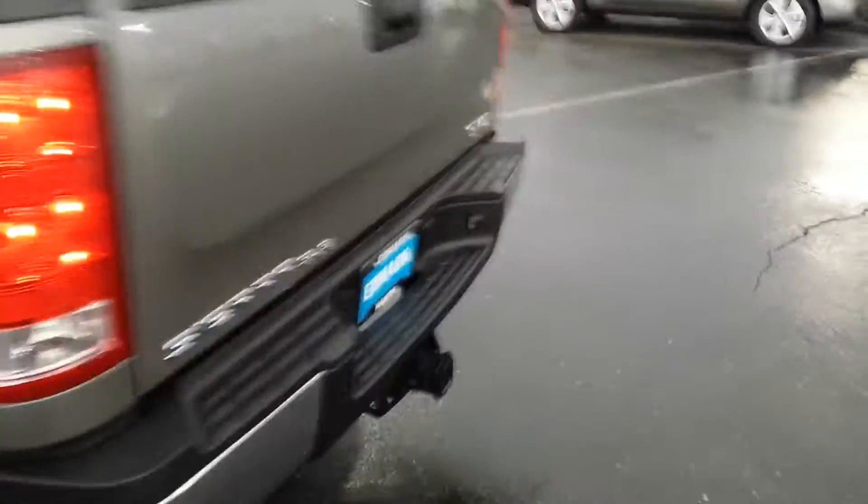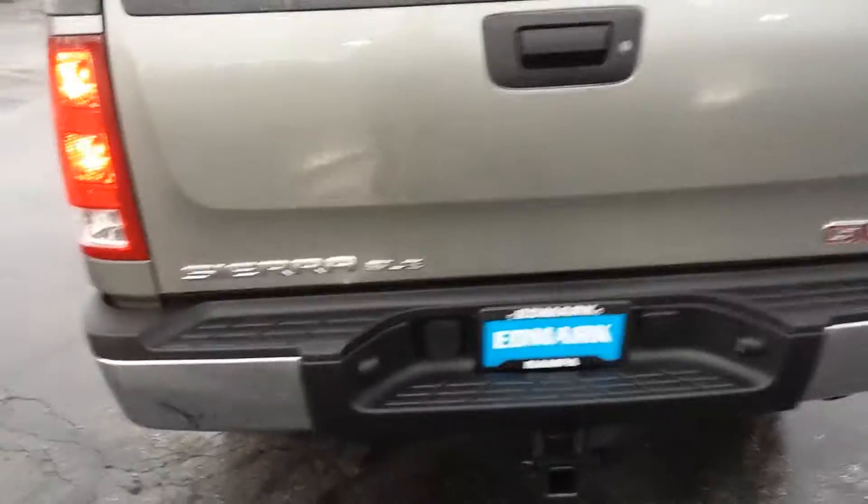That's a drop-in bed liner — little plastic drop-in bed liner. Z71, so it's got the skid plate underneath it. No backup camera.